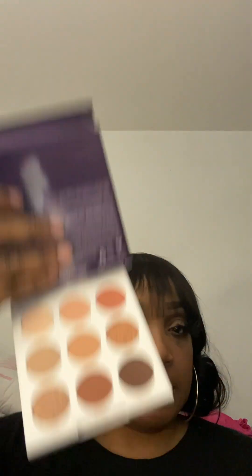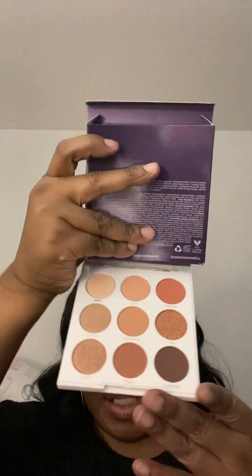And the last thing I got was a palette, and this is from Tarte — this is the Tarte Sunrise Palette. This is what she looks like. Here's what the palette looks like. It's a nice palette, but I have so many palettes with similar shades.